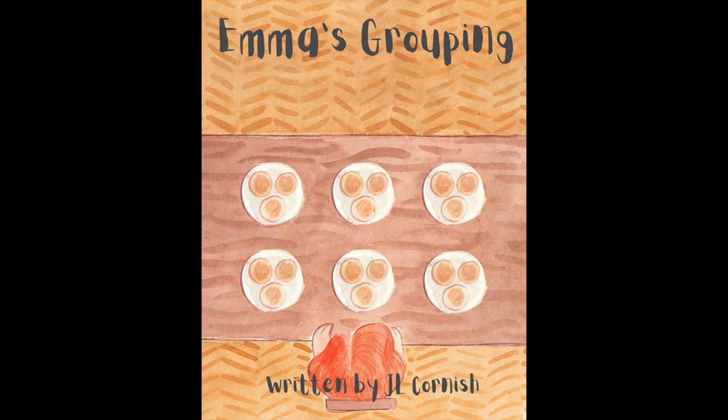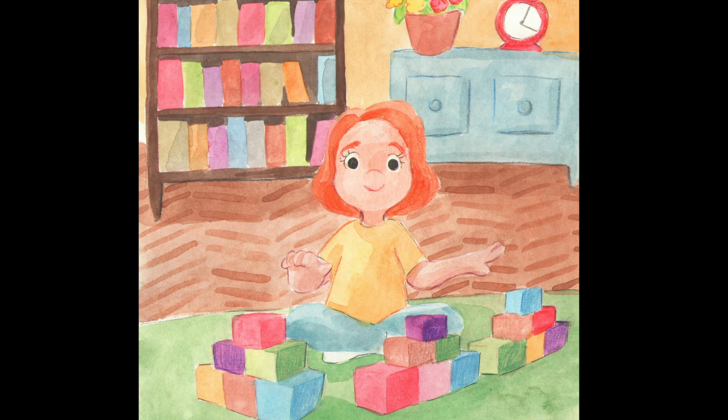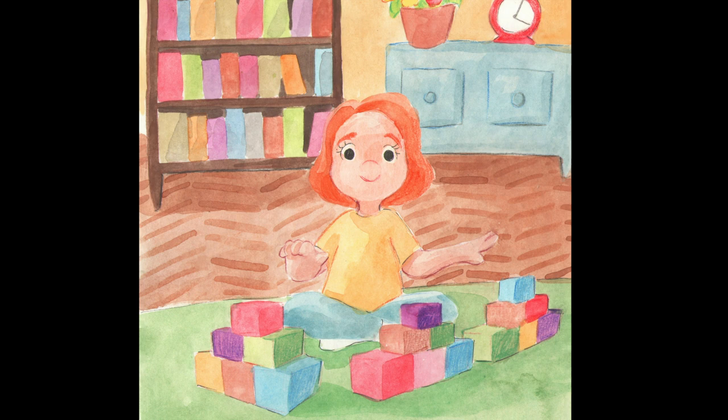Emma was a little girl who loved challenging her mind. She always loved to learn about whatever she might find. And now Emma was learning about something new — she was learning about grouping and finding the total too.